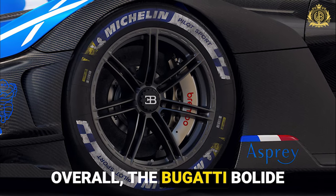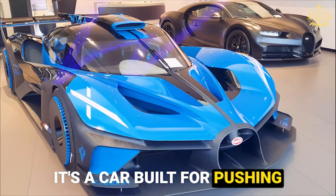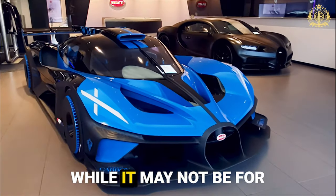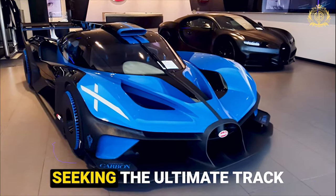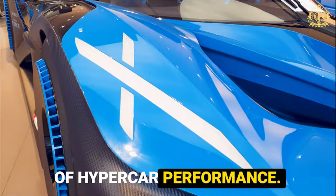Overall, the Bugatti Bolide is a testament to Bugatti's relentless pursuit of automotive excellence. It's a car built for pushing boundaries, a thrill machine for the select few who can tame it. While it may not be for everyone, for those seeking the ultimate track experience, the Bolide offers a glimpse into the future of hypercar performance.